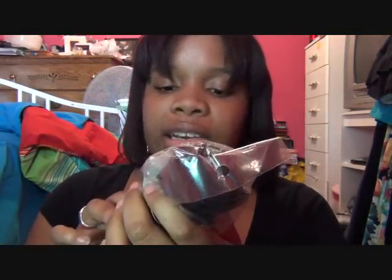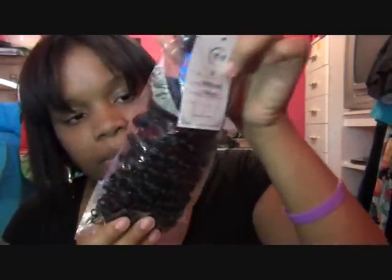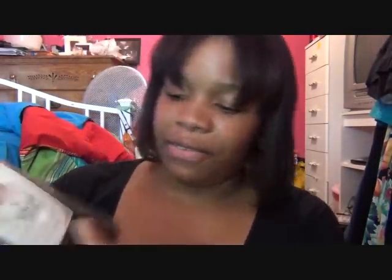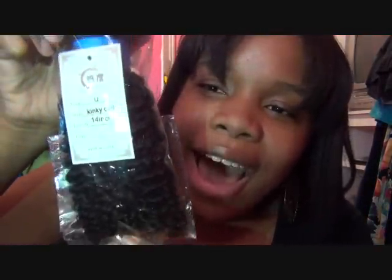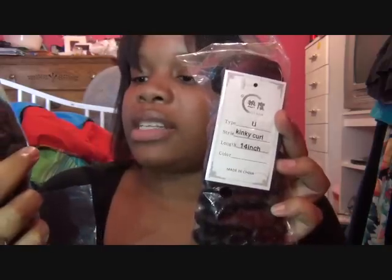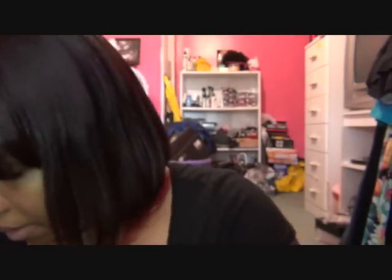It says Kinky Curly 14 inch — that's how they come packaged. Kinky Curly 14 inch. This one says Hot Hair on it, which is their company, and it says that around their little blue script — Hot Hair Company.